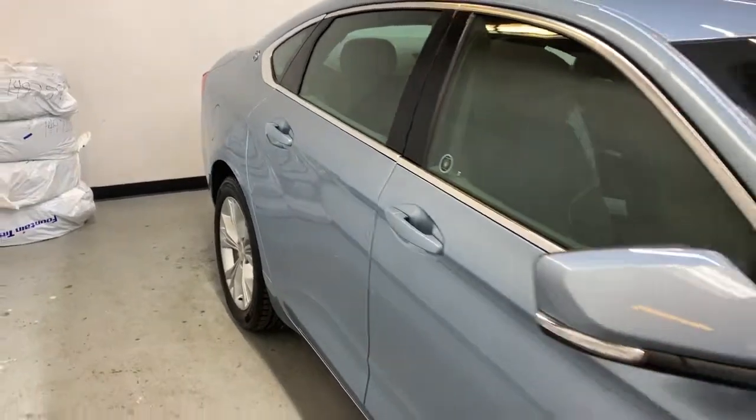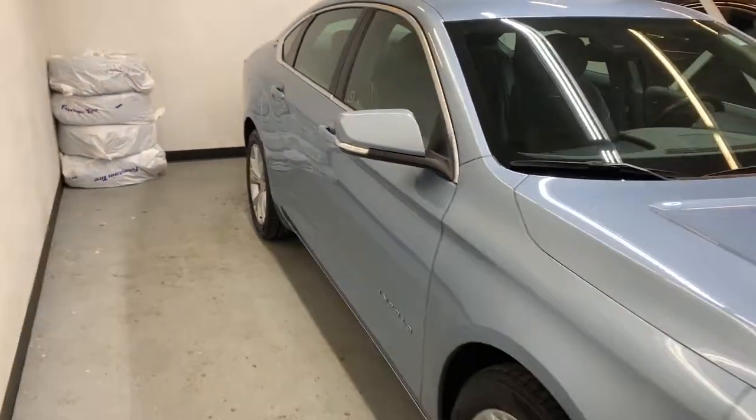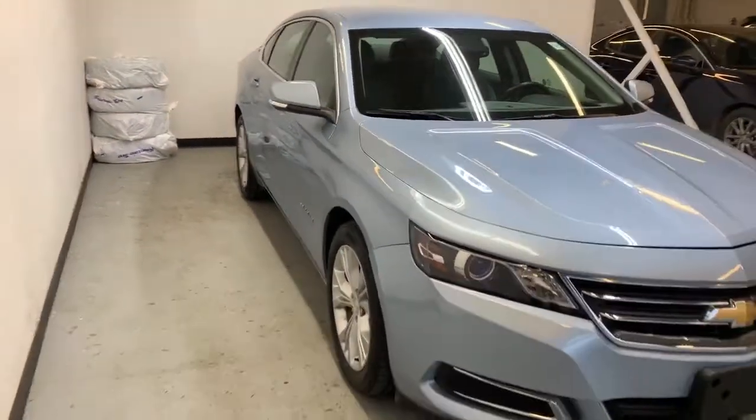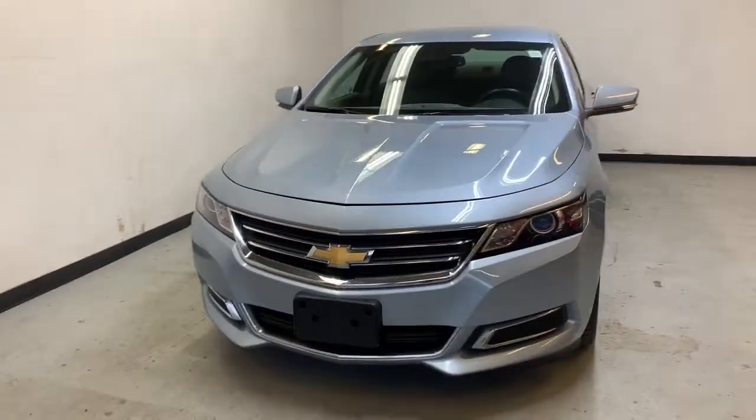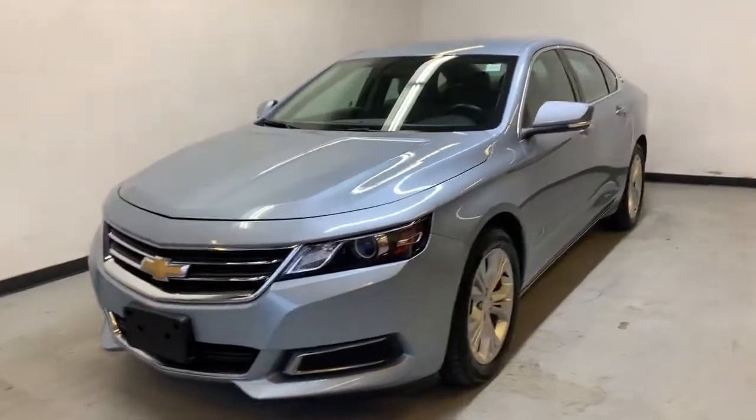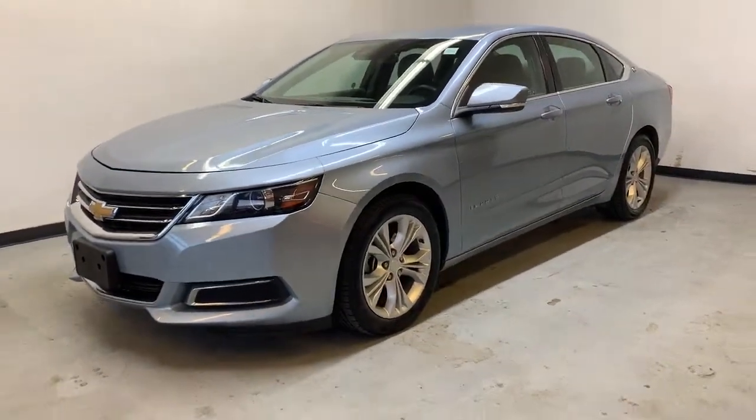That was the 2014 Chevy Impala LT. If you're interested in this V6 automatic sedan, you can go to parkmazda.ca to fill out the form and book your test drive. When you come down we can get you a $25 Visa gift card or 50 Air Miles reward miles. Thank you for watching and we hope to see you soon.